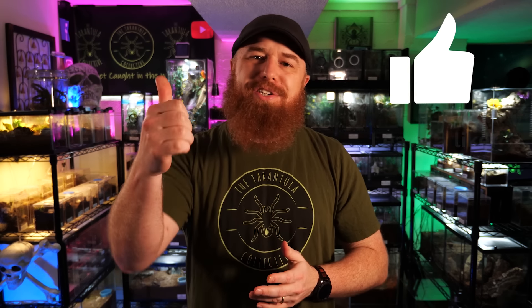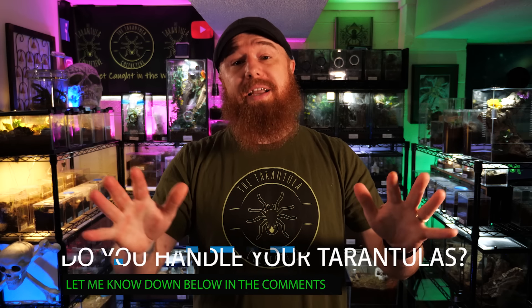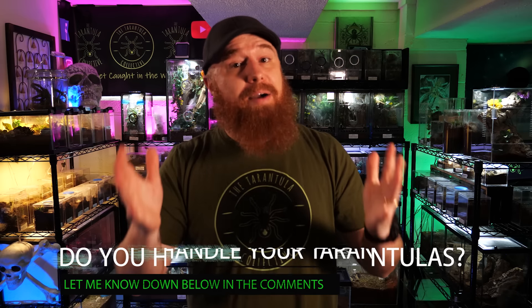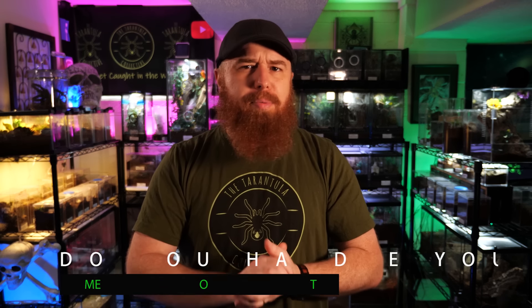If you enjoyed this video, be sure to hit that like button. If you don't like handling tarantulas at all and are completely against it, leave a comment below and explain why. I'm not someone that handles their tarantulas very often, but I'm not 100% against it either. I have handled my tarantulas in the past and probably will again occasionally. Don't forget to subscribe and share this video. You can click the playlist for past Tarantula Tuesday episodes or my other top 10 videos. I'll see you next Tuesday.